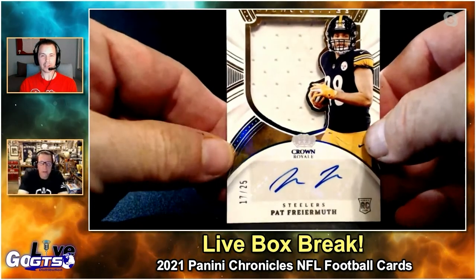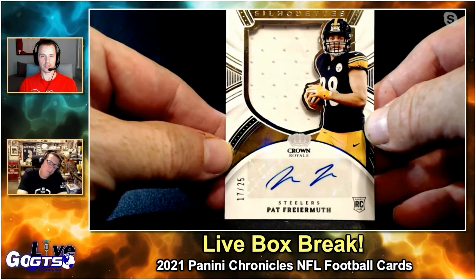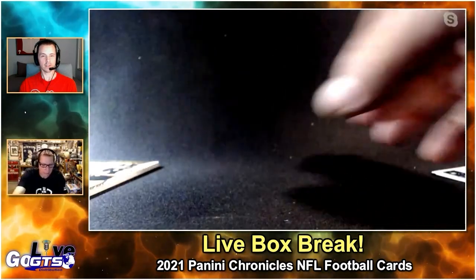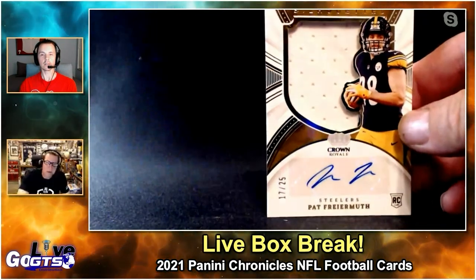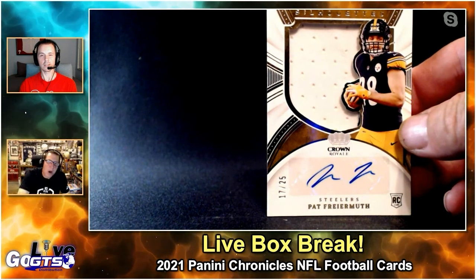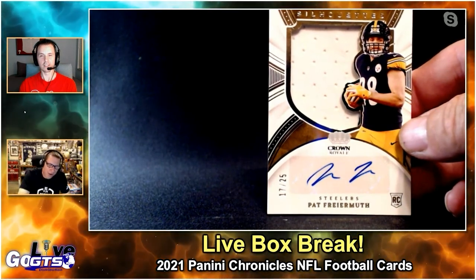Boom! Can you doubt yourself, Rob? You got a Freiermuth numbered to 25. That's a nice patch — well, it's a nice big jumbo. It's not technically a patch, it's a swatch. For it to be a patch it has to come off a patch or the lettering.